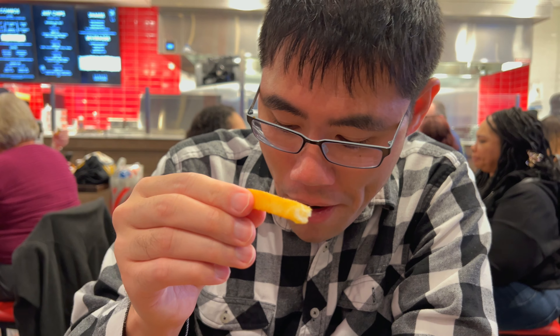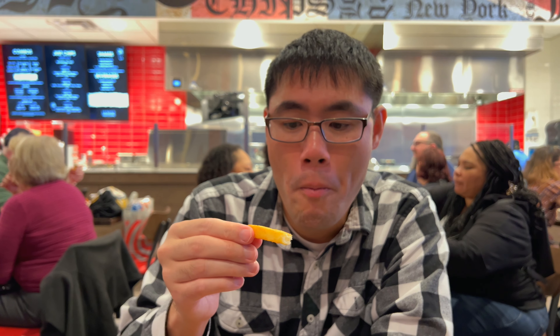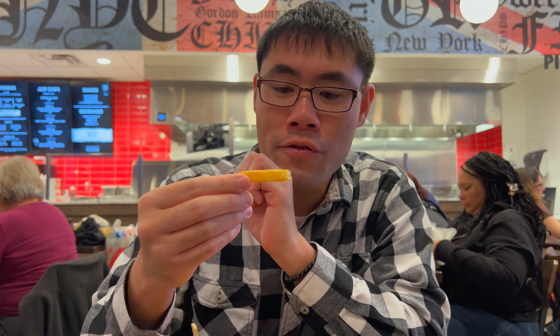Let's give these sauces a try. Let's try the sriracha aioli sauce first — creamy, a little bit spicy but not overwhelming. Very good sauce. Let's see if Gordon Ramsay knows how to make a good tartar sauce. Okay, Gordon's tartar sauce — strong tartar flavor, creamy, and I can see it has a little bit of pickle in there. It's so good.